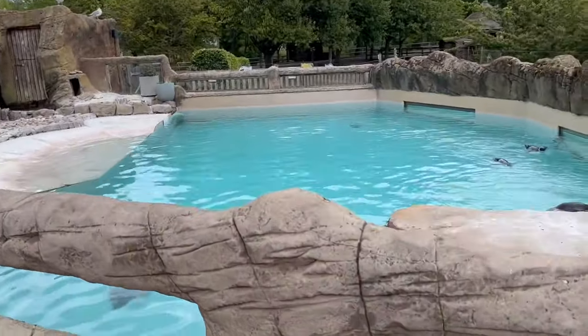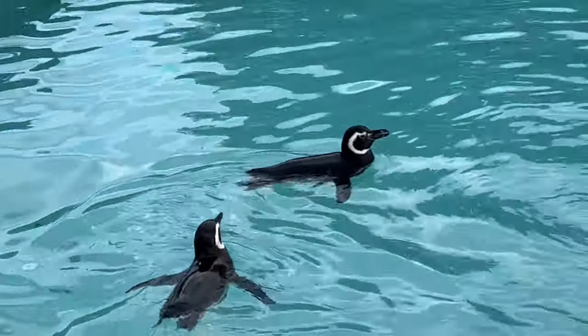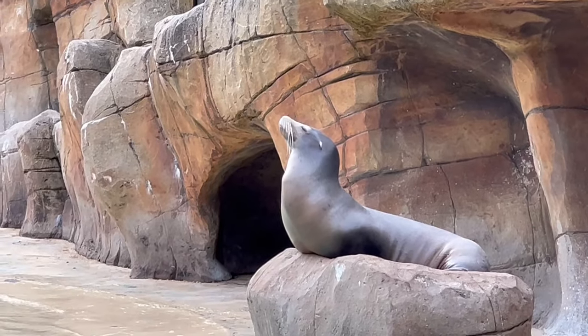The water's always so clean. And there are more flamingos there than there are at Flamingo Land — I am the captain now.